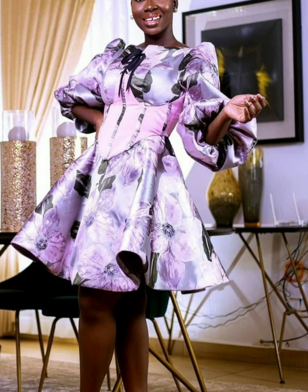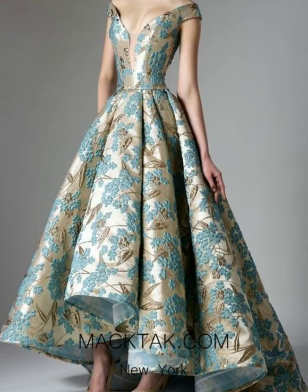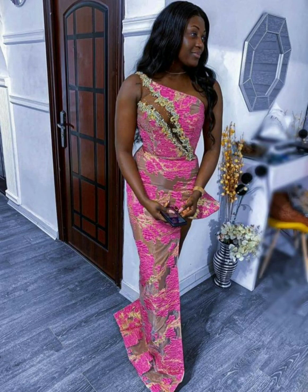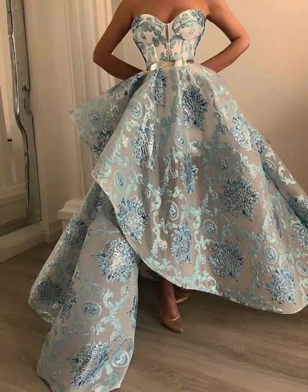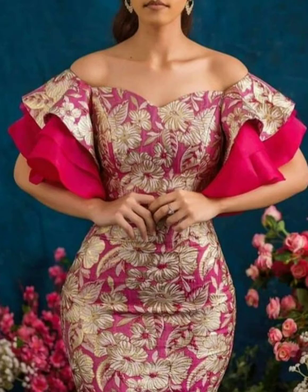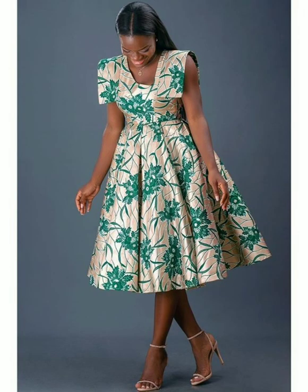These dresses can be sewn in different ways, in different styles, in different models. It can be sewn as an aso-ebi like most Nigerians do, it can be sewn as a party gown, it can be sewn as a three-quarter gown, or it can even be sewn as other styles.